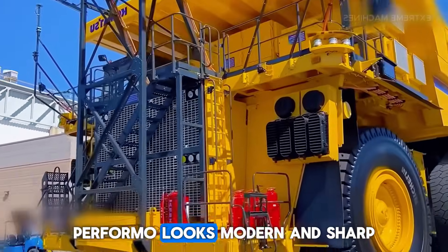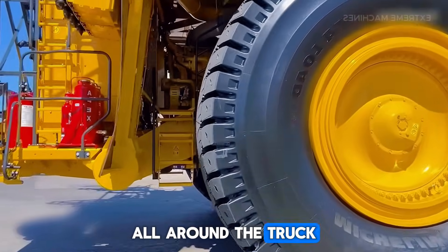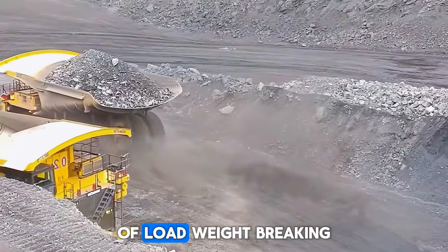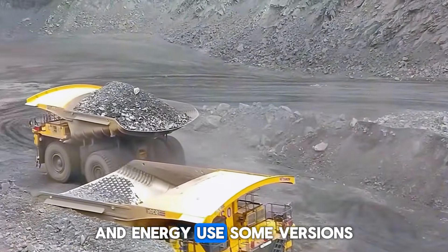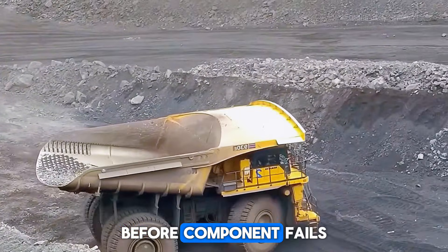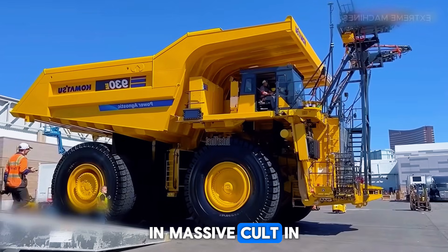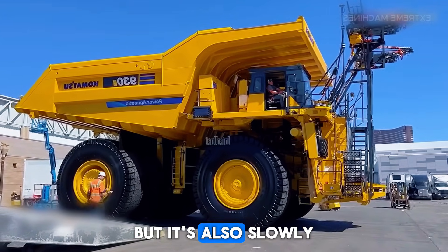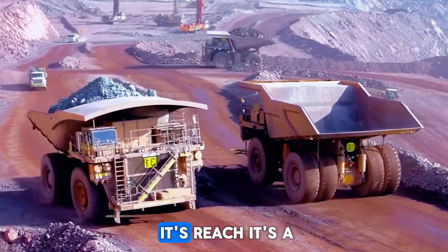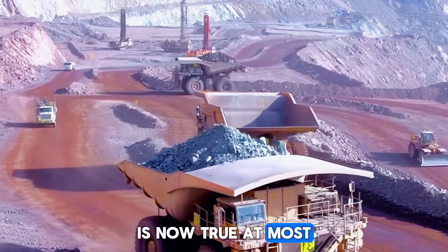The design of the XDE440 looks modern and sharp. The cab is centered, with large windows and LED lighting all around to make night operations safer. Its electronic systems include real-time monitoring of load weight, braking, and energy use, and some versions feature advanced diagnostics that warn operators and mechanics before a component fails, reducing downtime. You'll usually find the XDE440 in massive coal and metal mines in China and across Asia, but it's also slowly appearing in Australia and Africa as the brand expands globally.